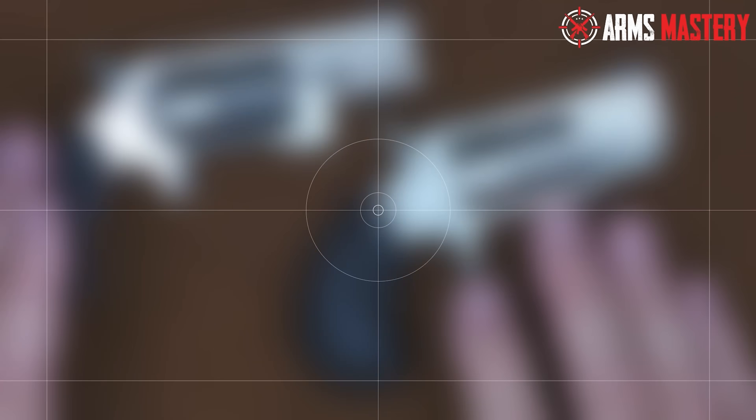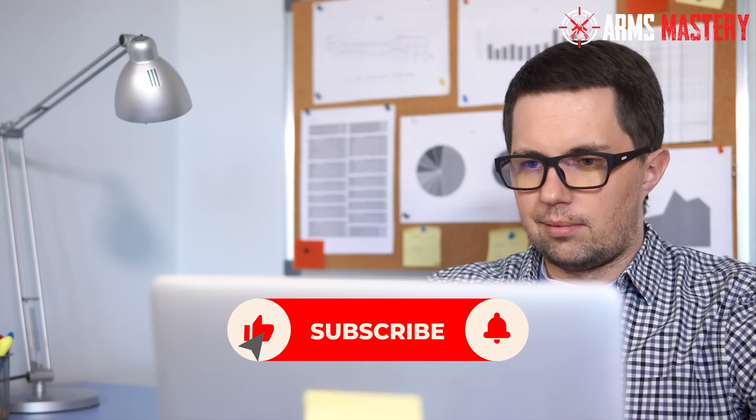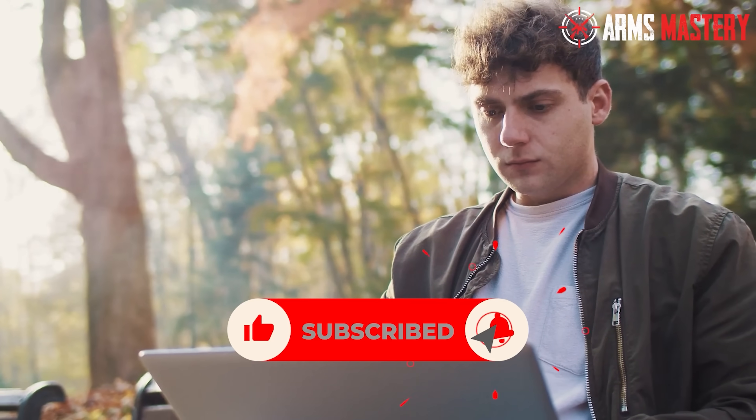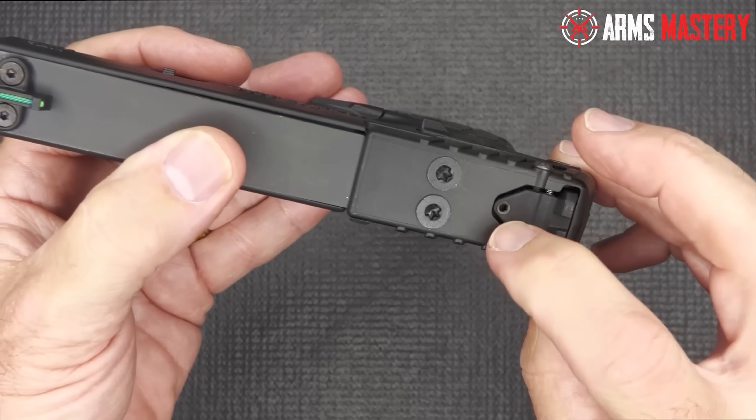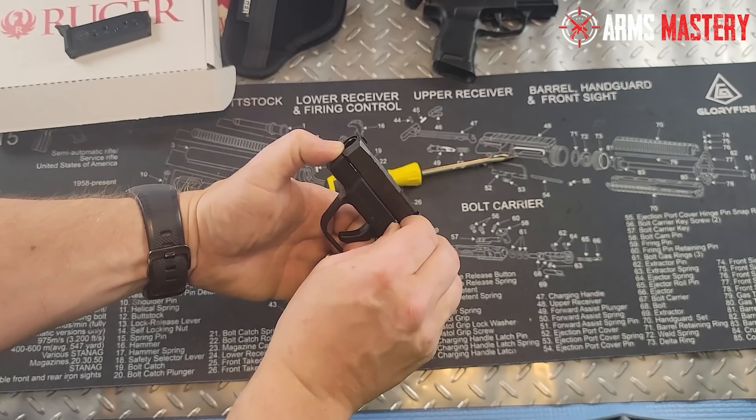I hope you found our top 10 picks for affordable handguns under $300 as exciting as I did. If you enjoyed the video, don't forget to give it a thumbs up — it really helps out the channel. And if you haven't joined the Arms Mastery community yet, hit that subscribe button before you go. Thanks for watching, and I'll see you in the next video.